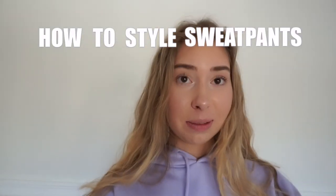Hey guys, welcome back to my channel! If you're new here, don't forget to hit that subscribe button. In today's video I'm doing a week of wearing sweatpants — a sweatpants lookbook. I'm going to show you guys how to style sweatpants and make them look cute. If you want to see that, just keep watching.